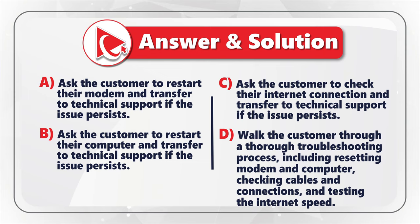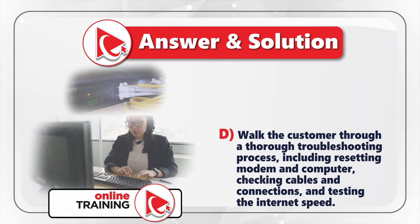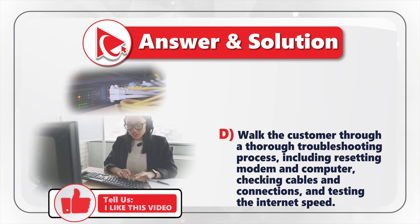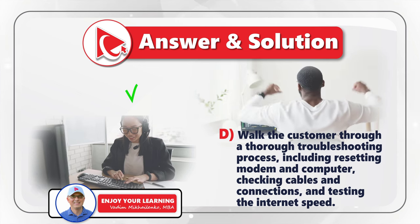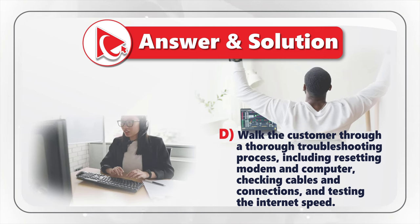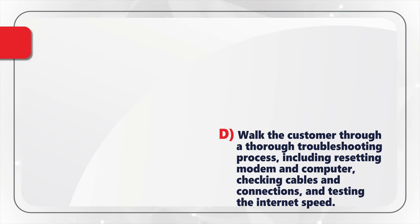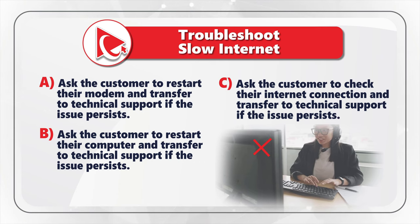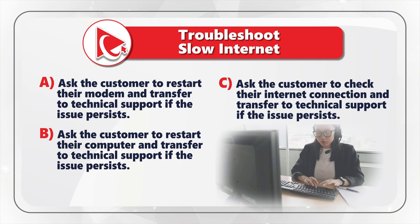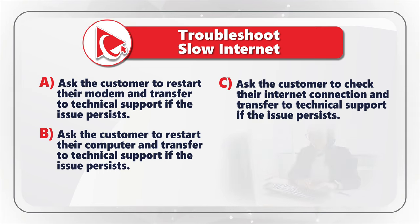The correct answer is Choice D. In Choice D, you walk the customer through a thorough troubleshooting process, including resetting the modem and computer, checking cables and connections, and testing the internet speeds. Only this approach shows your commitment to providing excellent customer service and may even resolve the issue without needing a technical support transfer. Just to clarify, CSR stands for Customer Service Representative. Choices A, B, and C are incorrect because they only involve asking the customer to perform a single action and then transferring them to technical support, which may not resolve the issue and results in longer wait times.